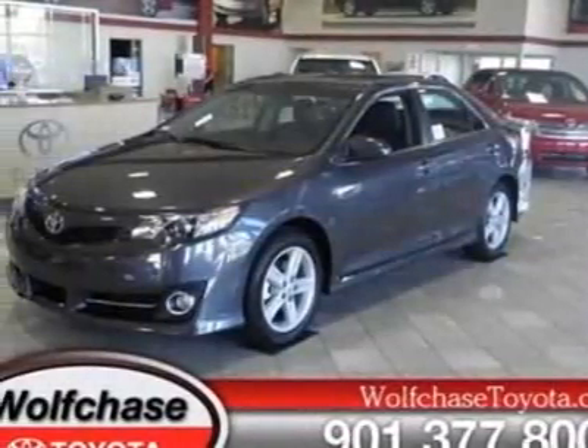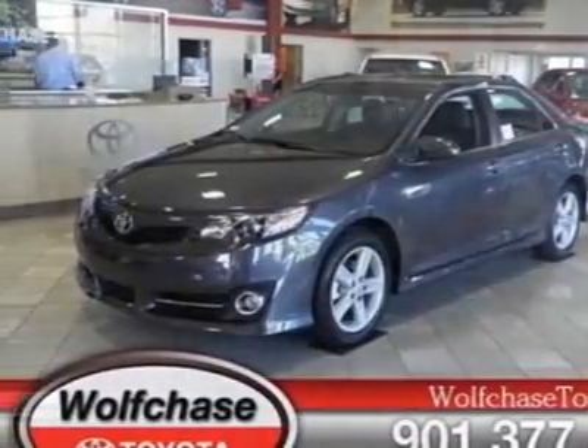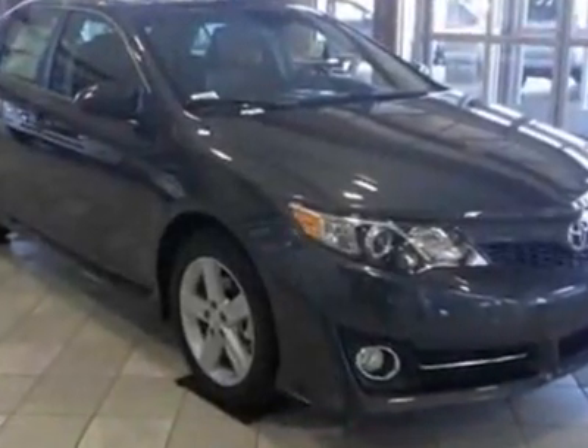Check out this new 2012 Toyota Camry. For your protection, this vehicle has a full factory warranty.